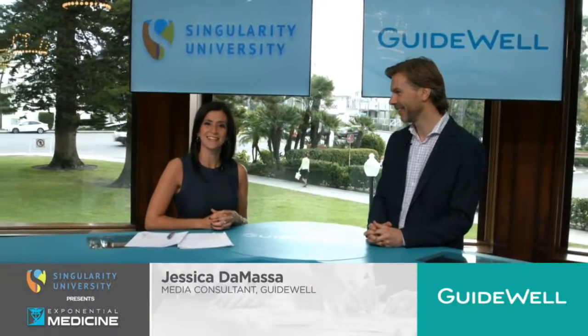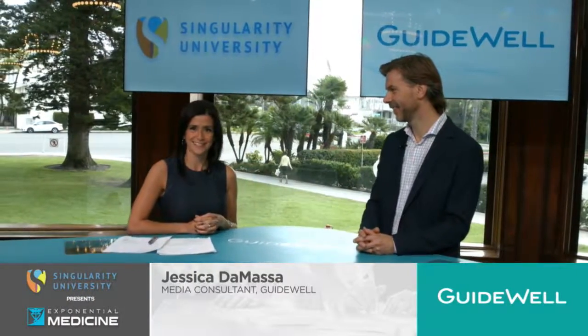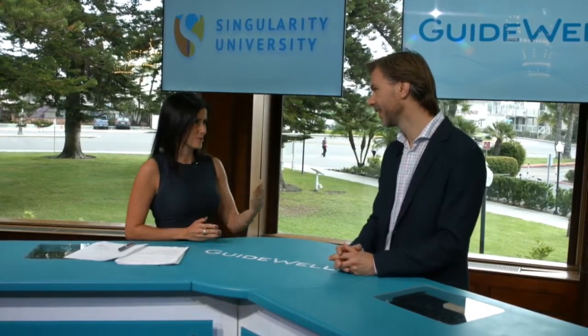Hi, this is Jessica DeMassa in the Guidewell Insights Lounge. I'm here at Singularity University's Exponential Medicine and right now our lounge guest is Dr. Tony Young. Dr. Young is the National Clinical Lead for Innovation for NHS England. Welcome. I want to jump right into this conversation and get your perspective as somebody who's in the healthcare system overseas. What trends are really driving innovation globally in healthcare?